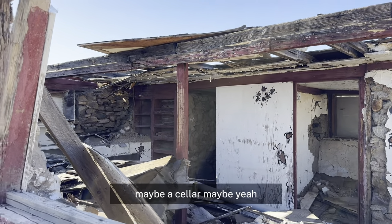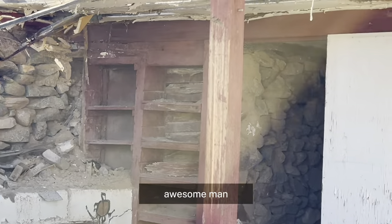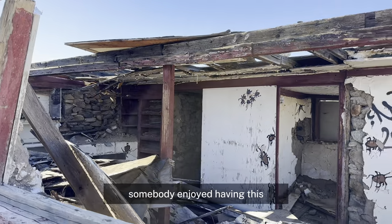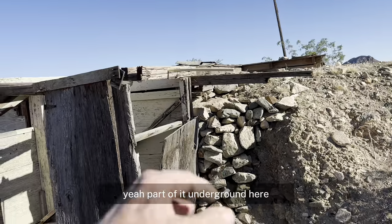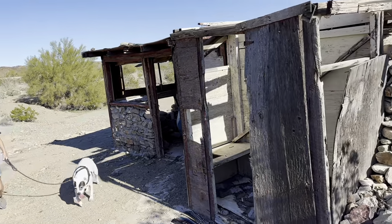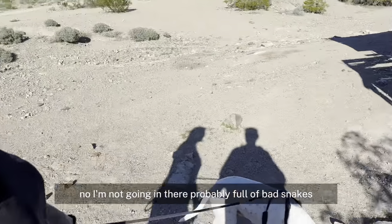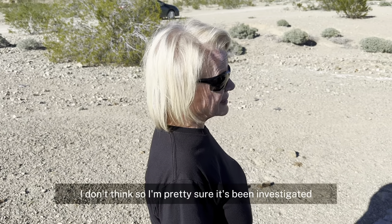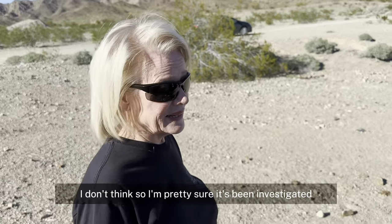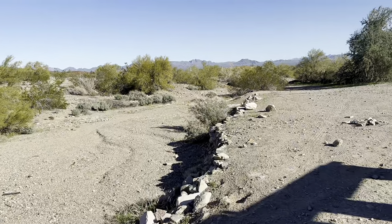That may be a cellar — I don't know what that is. Somebody really enjoyed having this. Part of it is underground. I'm not going in there — it's probably full of bats and snakes. And a big old sack of gold, right? No, I'm pretty sure it's already been investigated. They built this little structure and embankment here.